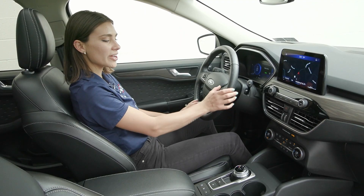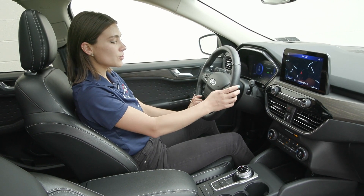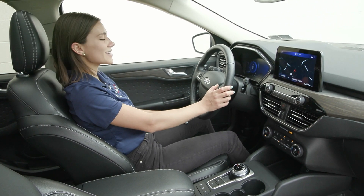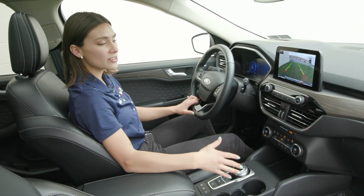You have the voice activation here to the right along with your heads-up display option, which will pop up in front of you to make it even more convenient. You also have your blind spot detection system outside on your mirror, so that light will light up when it sees anything in the way, and you have cross path detection alert, so it's very safe and comfortable.